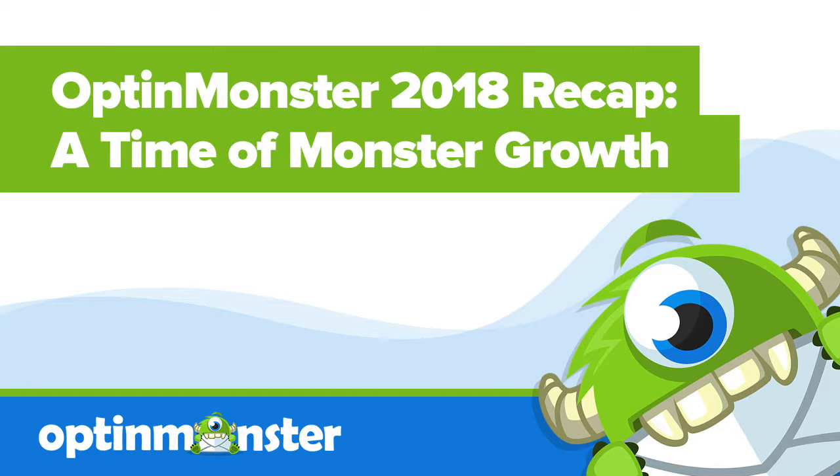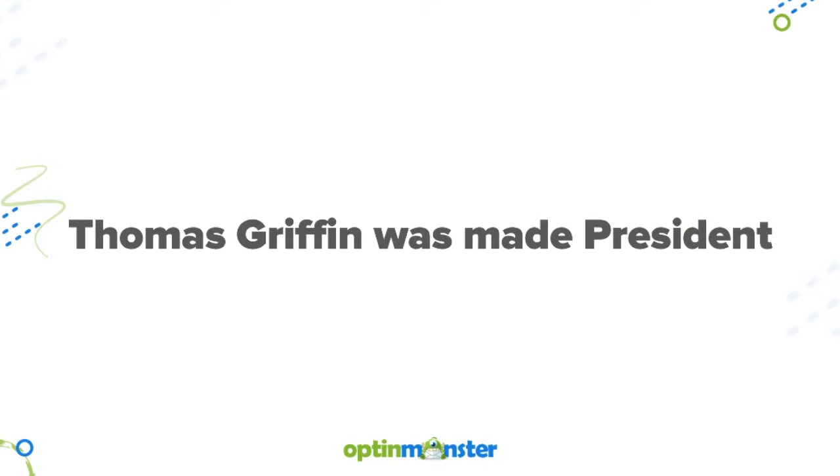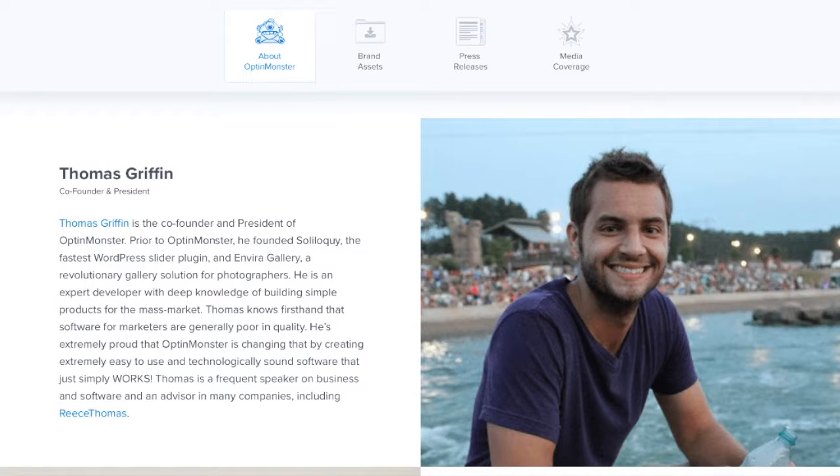Welcome to our OptinMonster 2018 recap, a time of monster growth. This past year, co-founder Thomas Griffin was made president and has led the OptinMonster team to new heights.